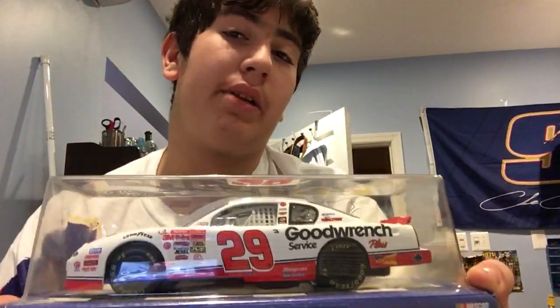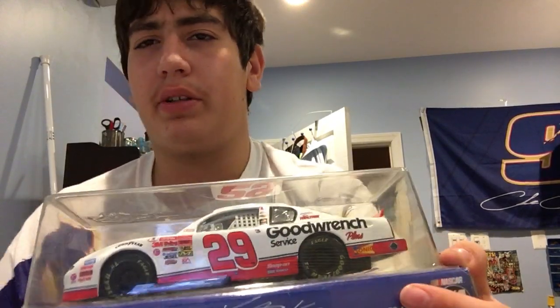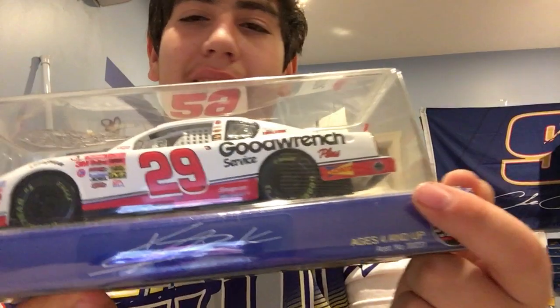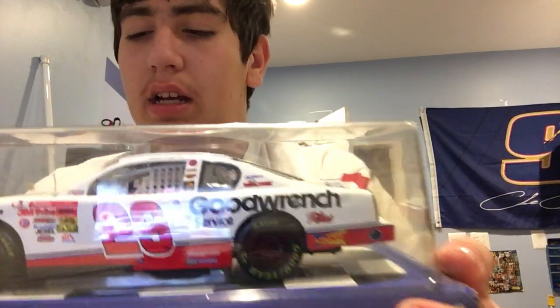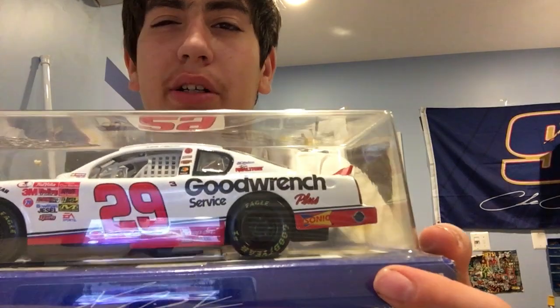The only other mint-in-box 1:24 looks like it was never tied on. When I found out it wasn't tied on, I was able to get him to lower the price by $5, but the car was never damaged, so that was good. I got Kevin Harvick's number 29 Good Wrench White. I don't exactly know which year it would be — I assume 2001 to 2003. It might have been one of the cheaper versions, but it was a very nice piece and I wanted to get it.